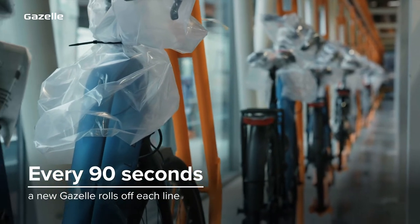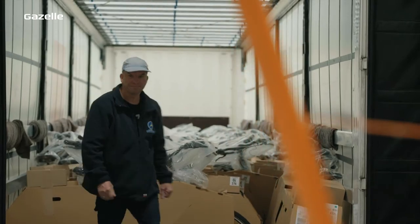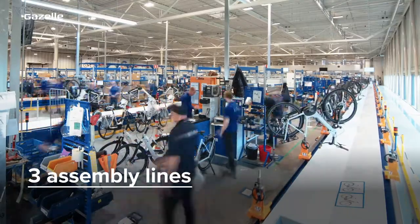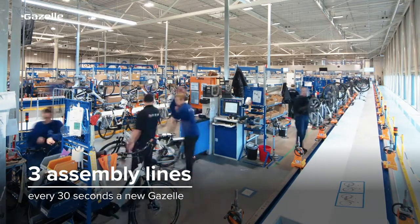Every 90 seconds, a bike rolls off the assembly line, which has a monorail leading directly into the truck, ready to go to one of our Gazelle dealers. And because Royal Dutch Gazelle has three of these modern lines, that makes one bike every 30 seconds.